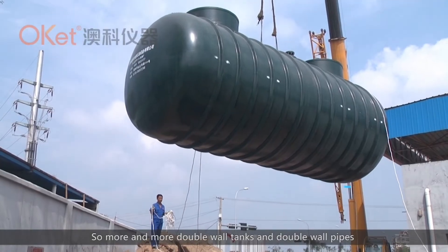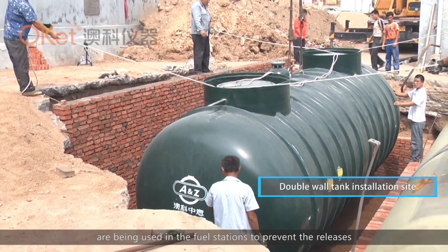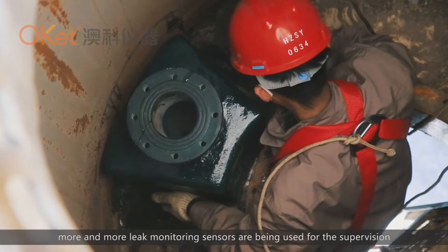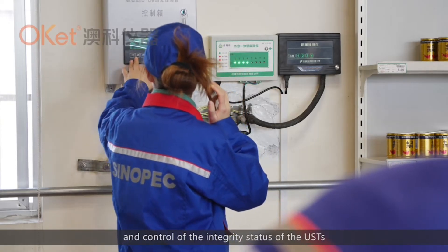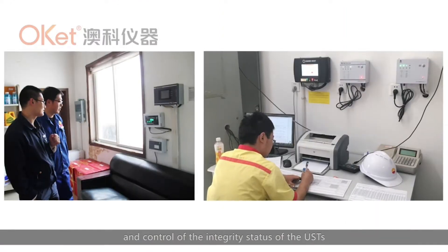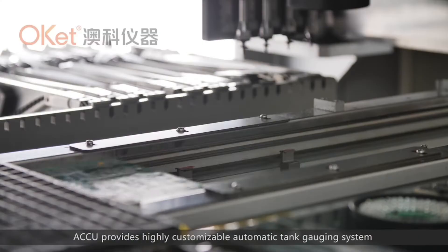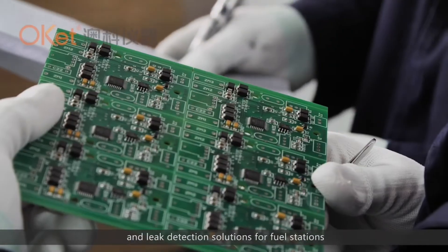So, more and more double-wall tanks and double-wall pipes are being used in fuel stations to prevent releases. In the meantime, more and more leak monitoring sensors are being used for the supervision and control of the integrity status of the underground storage tank system. As a professional company in the field, ACCU provides highly customizable automatic tank gauging systems and leak detection solutions for fuel stations.